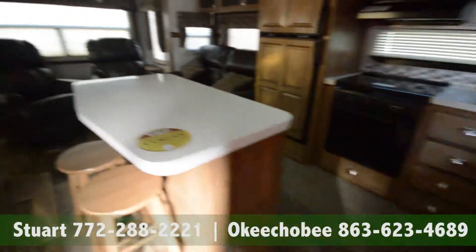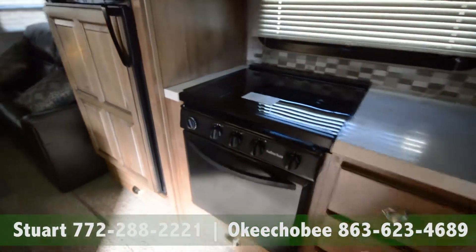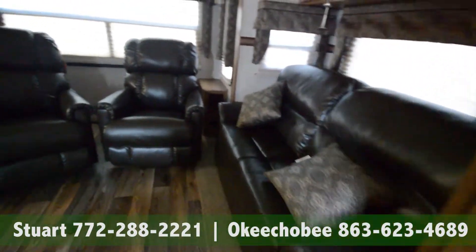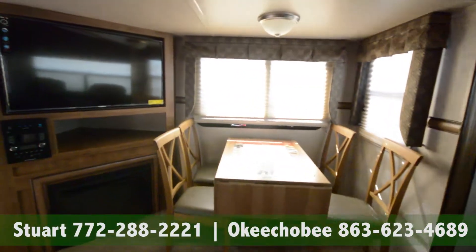Beautiful countertops — Corian solid surfaces — three burner stove with a stovetop, double door fridge, nice comfy chairs, and a freestanding dinette with a flat screen TV.